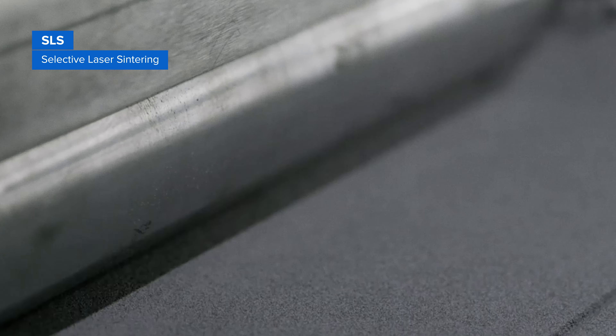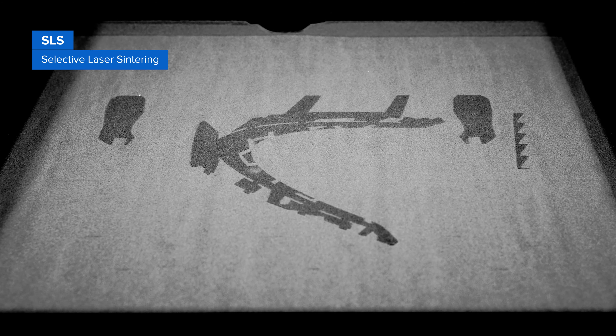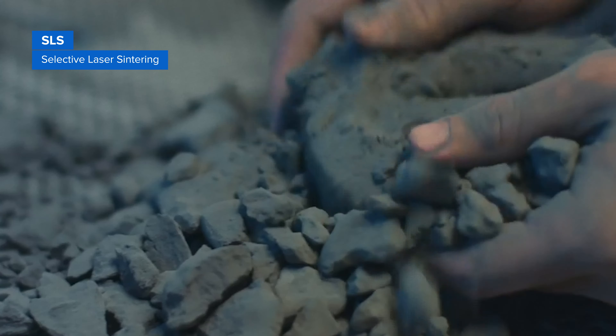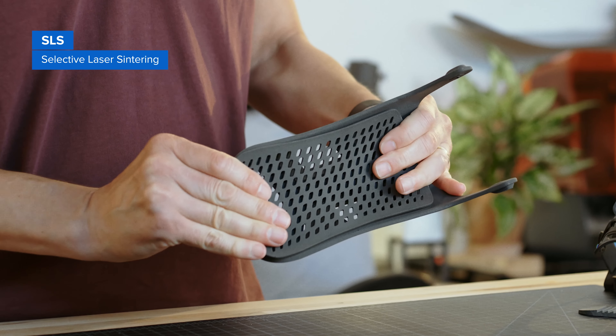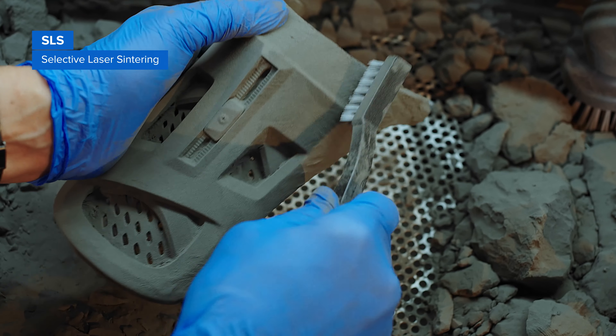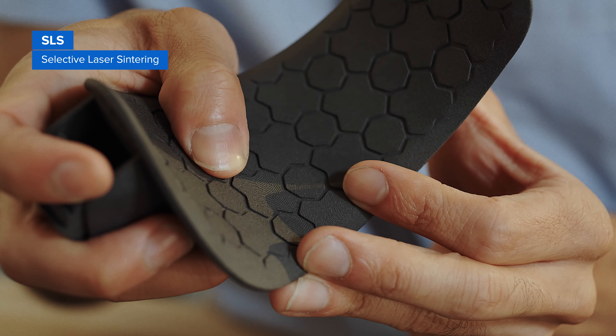SLS 3D printers use a high-powered laser to fuse small particles of polymer powder. The unfused powder supports the part during printing and eliminates the need for dedicated support structures. This makes SLS ideal for complex geometries, including interior features, undercuts, thin walls, and negative features.